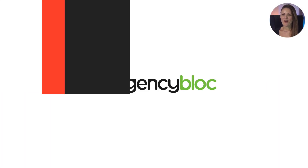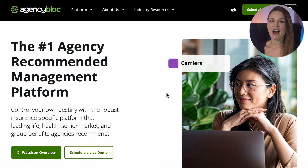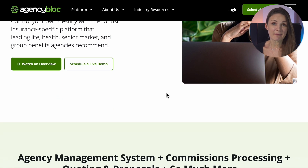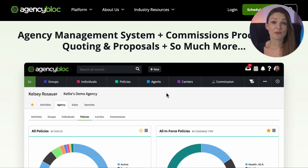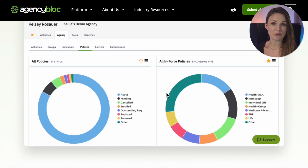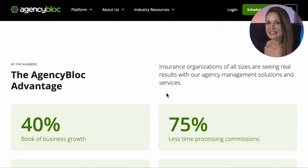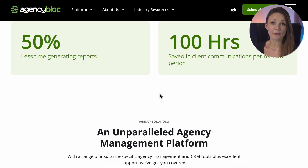Next, let's talk about Agency Block, a CRM solution geared toward life and health insurance agencies, focusing on robust commission management. Agency Block stands out with its ease of use and policy management tools. The CRM is intuitive, with a user-friendly layout that reduces the learning curve often associated with new software. Its ability to link policies with carriers, agents, commissions, and clients offers a comprehensive overview of each policy.